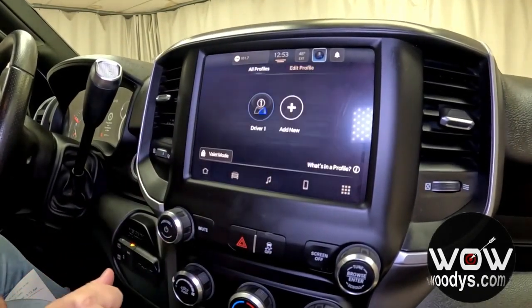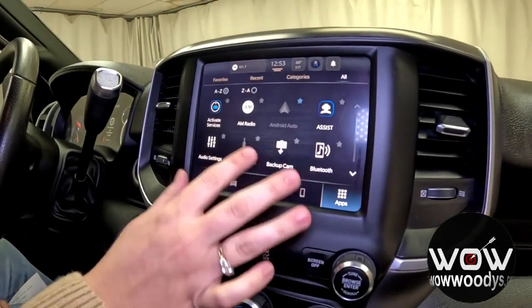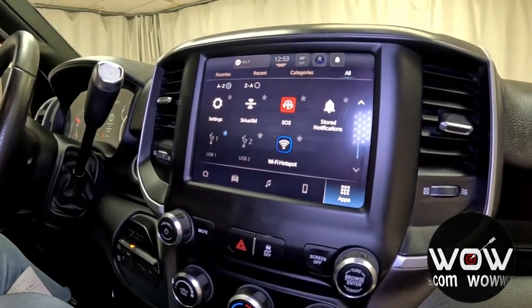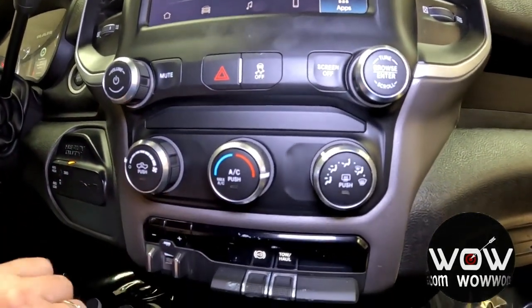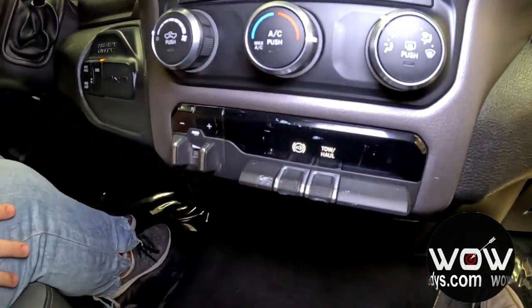You get your driver profile so each driver can set up customizations based on their preferences. You also get SOS Assist and a Wi-Fi hotspot. Down below you have your caution lights with traction control, audio controls, and climate controls in dial form with your trailer brake controller, exhaust brake, and tow haul mode.